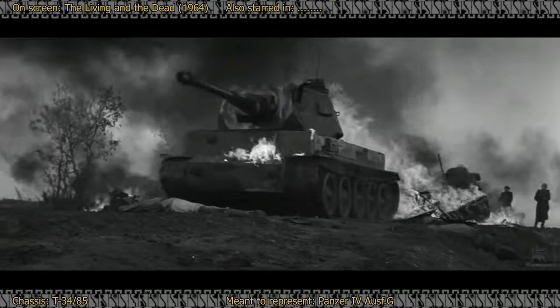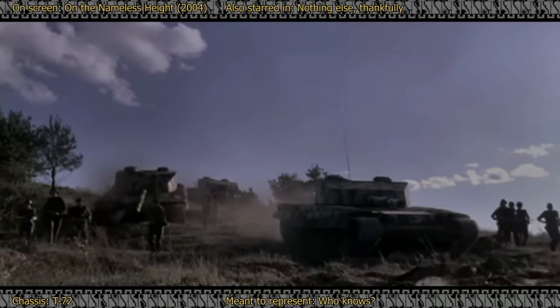Lights, Camera, Panzers. Oh. Well, they tried.